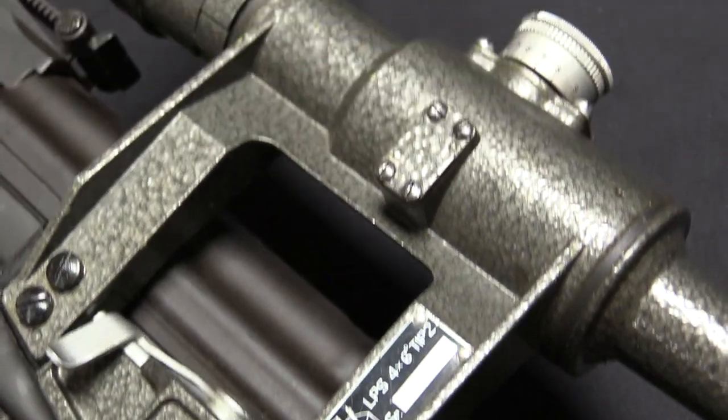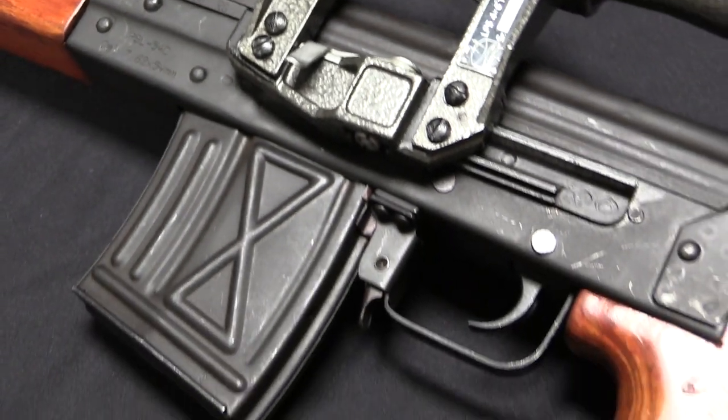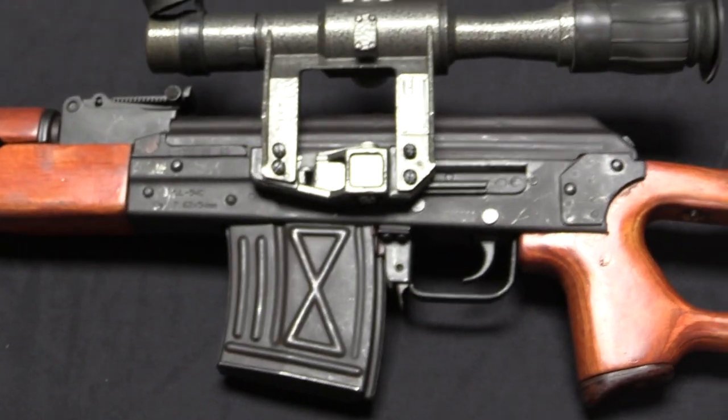They took the Kalashnikov design, scaled it up from 7.62x39 to 7.62x54 rimmed, and hey presto, you have the PSL.